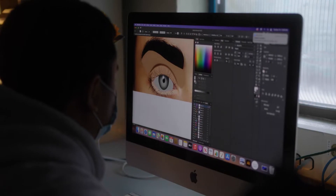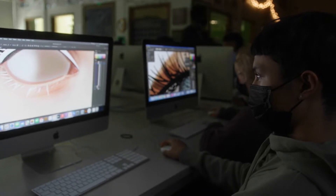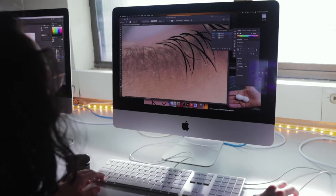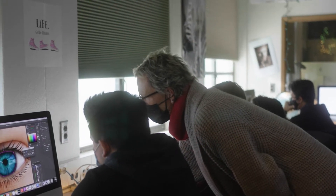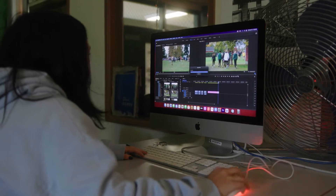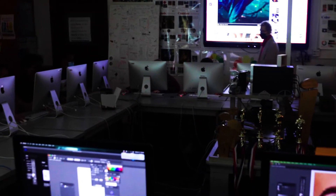Welcome to Graphic Arts. We're a Mac lab and we use the Adobe programs Illustrator, Photoshop, GarageBand, Premiere, iMovie, and a couple other things mixed in. Our main focus is to get you work-ready and be able to jump into a job — you learn all the basics here. And if you take it year after year, you can take it up to four years, and then you can specialize and take it for AP credit.